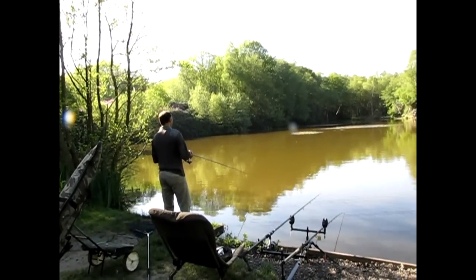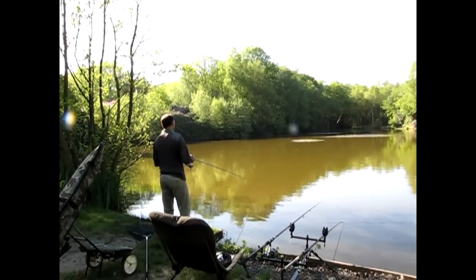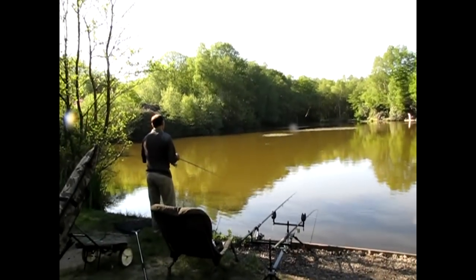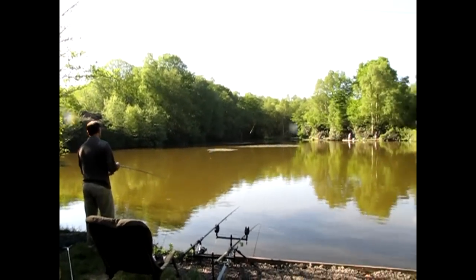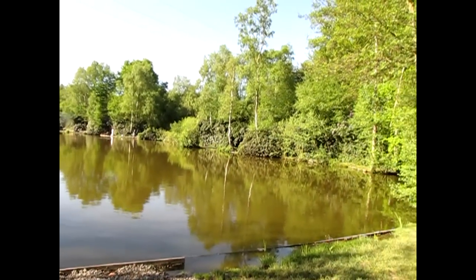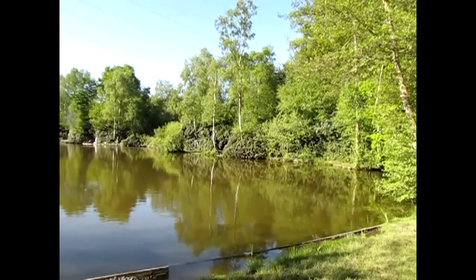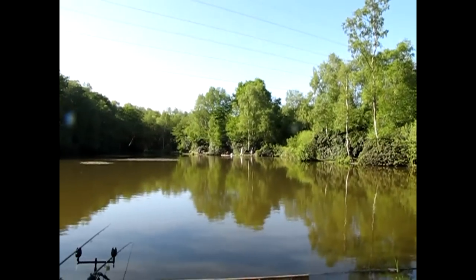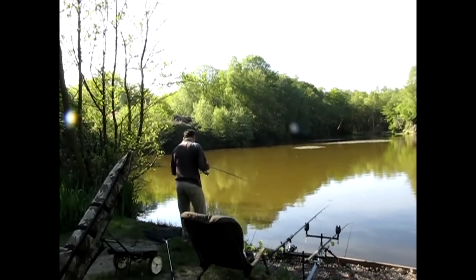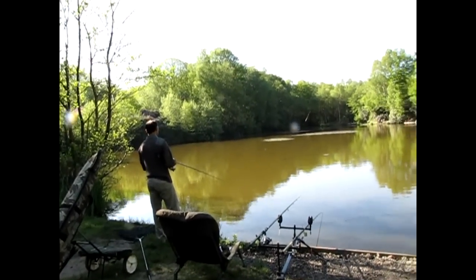Paul, tell us about what you've got here at Hunter's Lodge — I've been hearing people saying lovely things about the size of the fish in your lakes. Well, we've got two lakes here, both around one and a half to two acres. One day ticket lake consisting of loads of carp up to 27 pounds, with catfish — only small in this one, up to doubles — and a well mixed bag fishery mainly for families and kids. And directly behind us through the trees you have a lake where every single fish is over 15 pounds.